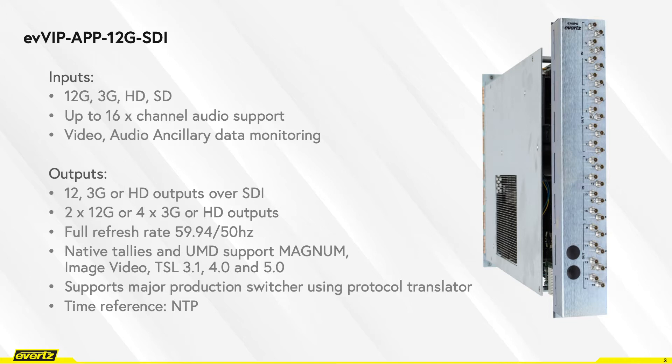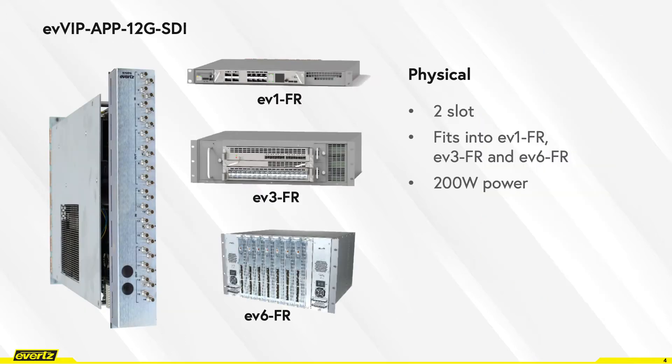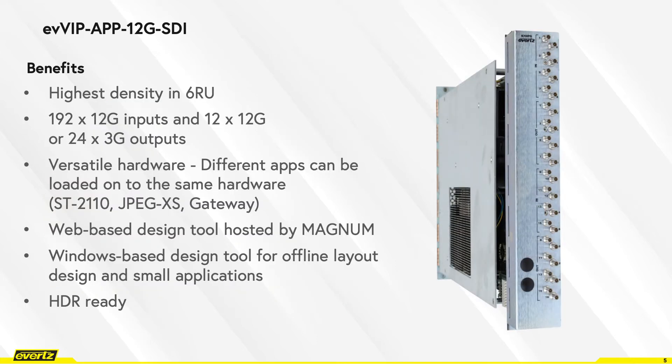It supports NTP as a time reference. EVVIP-12G-SDI is a two-slot card that fits into EV1FR, EV3FR, or EV6FR. EVVIP app 12G-SDI provides the highest density in a 6RU frame — up to 192 12G inputs and 12 12G outputs or 24 3G outputs. It's versatile hardware which supports multiple different apps like SD2110, JPEG access, or gateway functionalities.